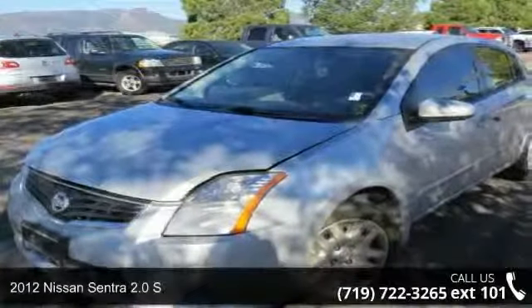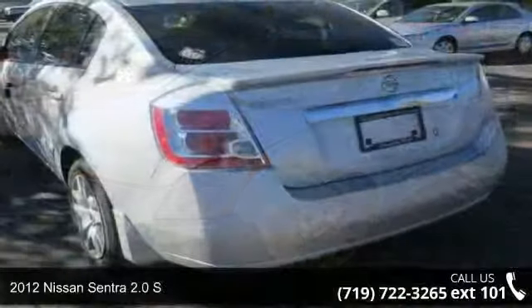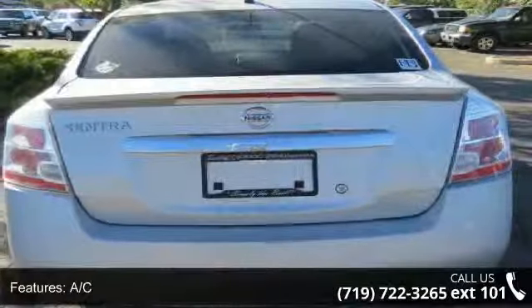Presenting the 2012 Nissan Sentra. This may be the set of wheels you've been looking for. This vehicle comes with a reliable four-cylinder engine, connected to a smooth shifting automatic transmission.